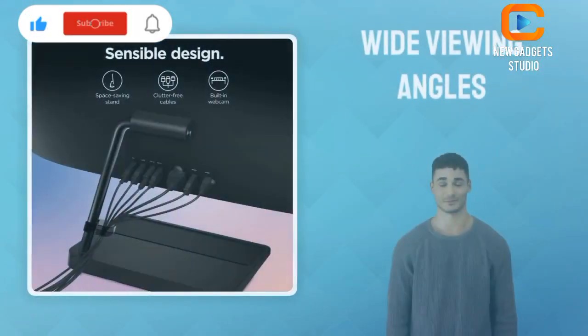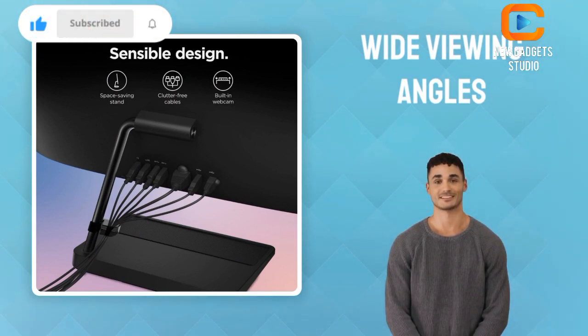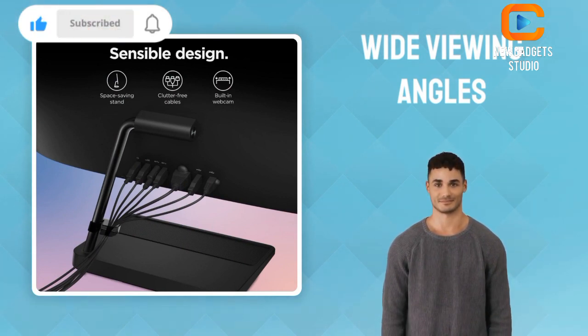Enjoy crystal clear video quality from wide viewing angles on the borderless 27-inch anti-glare display when streaming entertainment or working on visual projects.